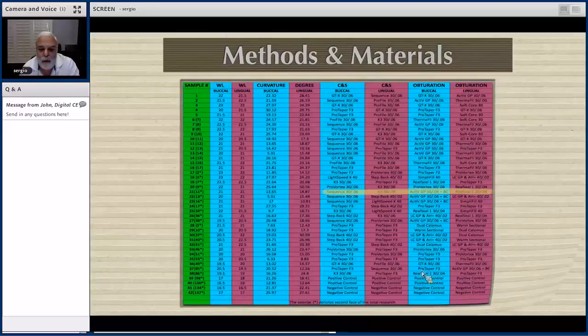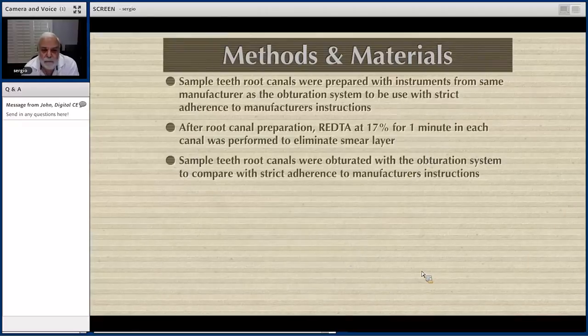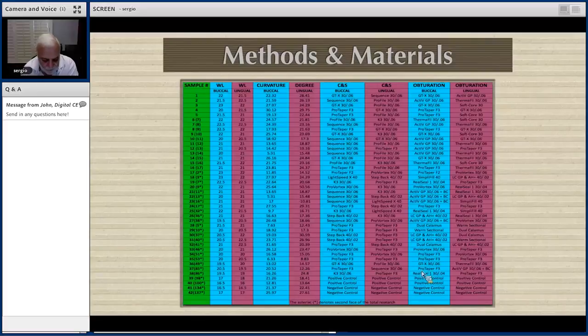There is one filling material called SoftCore whose manufacturer does not produce files. We documented through emails our correspondence with them, asking what type of files they wanted us to use with that material, and they recommended Profile — and that is what we did. After the canals were prepared, we irrigated them as a final irrigation with EDTA for one minute per canal to eliminate the smear layer. The teeth were then obturated following manufacturer's instructions and DFUs — directions for use — so if we prepared with a GTX file and Profile, we obturated with GTX obturator, which is Thermafil, to match the file used.